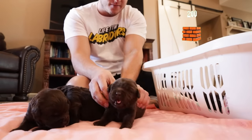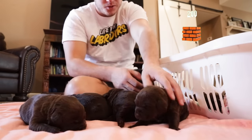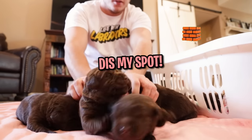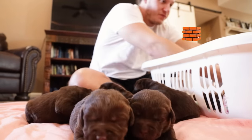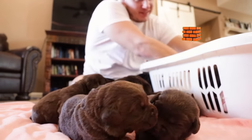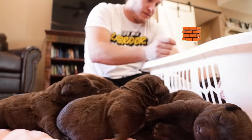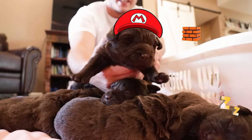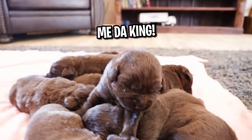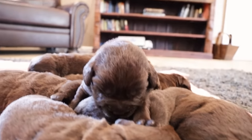Oh, you're tiny — such a small little puppy. You're pretty small too. There's two chunks, two chunks. We got one, two, three — and there's the puppy pile we promised! Look at how cute these chocolate labs are.